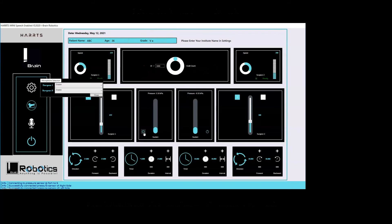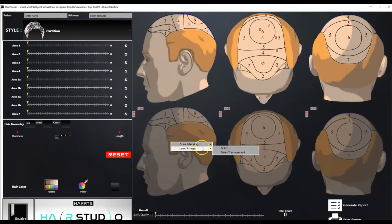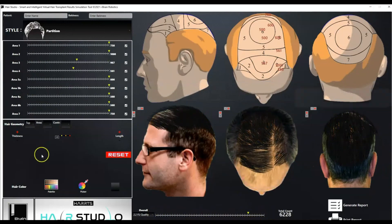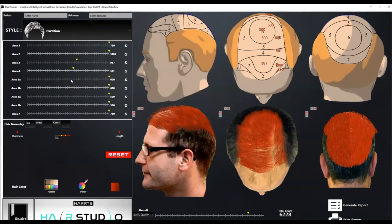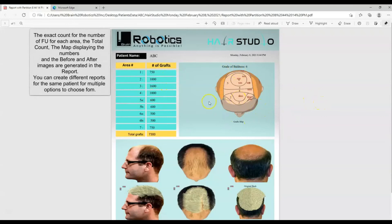The Hearts Fusion Hair Studio is a hair transplant result simulation tool that allows surgeons to virtually simulate multiple results for different plans on the patient's own photos. The surgeon can decide the number of grafts, the areas to be implanted, and the color of the hair, and can also generate separate reports for different plans for the same patient.